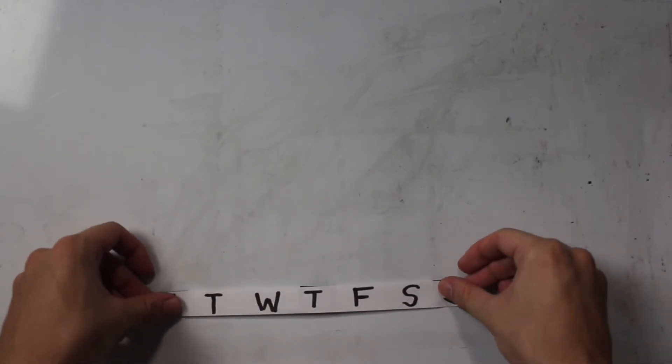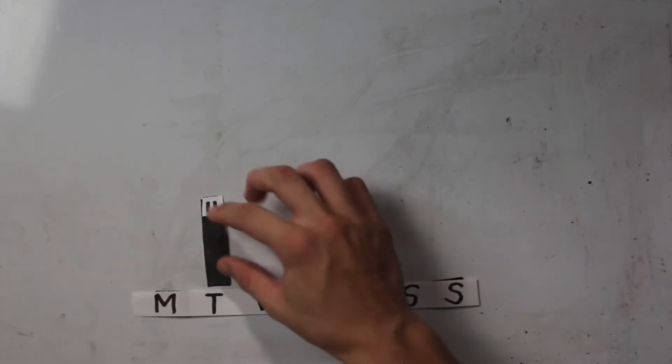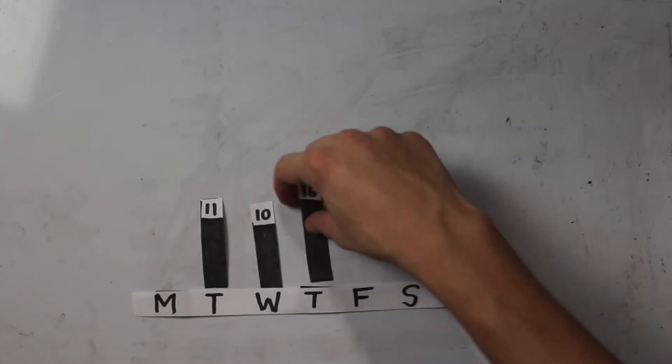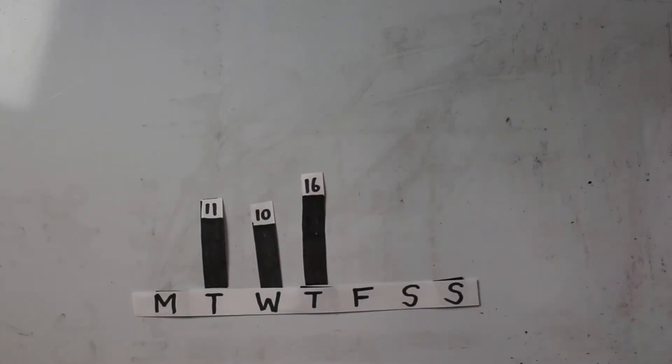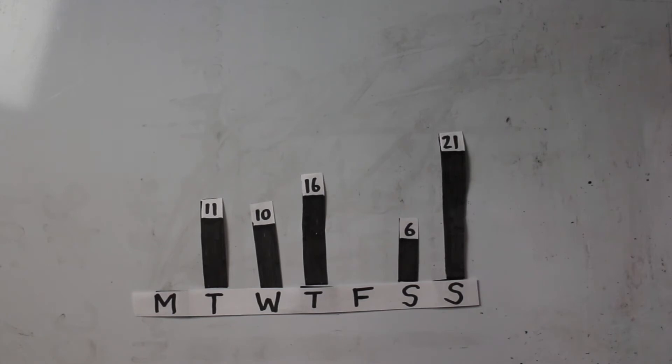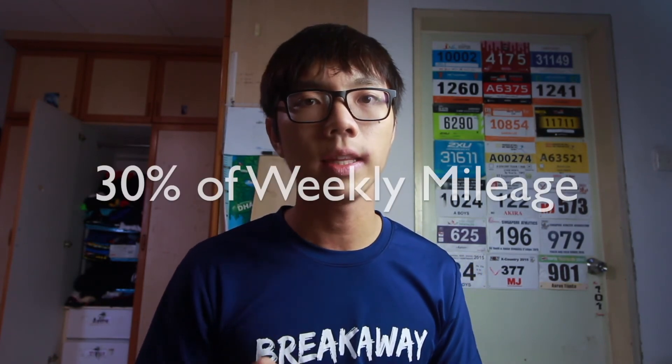An example of a 40-mile week might look like this: 11k with VO2 max efforts on Tuesday, 10k easy on Wednesday, 16k with lactic threshold efforts on Thursday, 6k easy on Saturday, and a 21k long run on Sunday. A 50-mile week would have the same structure — just add a little more to your warm-ups and cool-downs. A good rule of thumb is for your long run distance not to exceed 30% of your total weekly mileage.